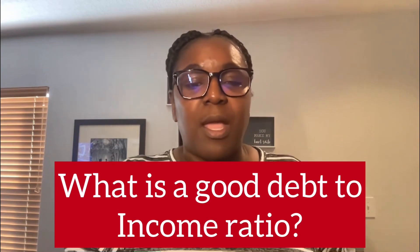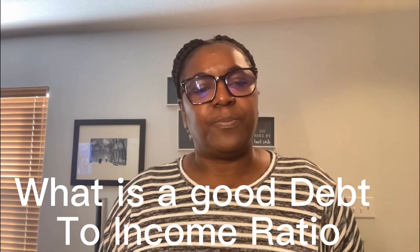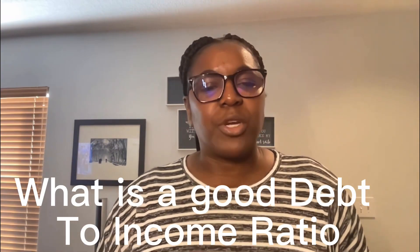My name is Tracy Gamble. I am a local real estate agent right here in Tampa, Florida. I love turning renters into homeowners. If this is your first time here and you haven't subscribed to this channel, go ahead and do that — hit the notification bell so you can be one of the first people to know every time I upload a new video. So, what is a good debt-to-income ratio?